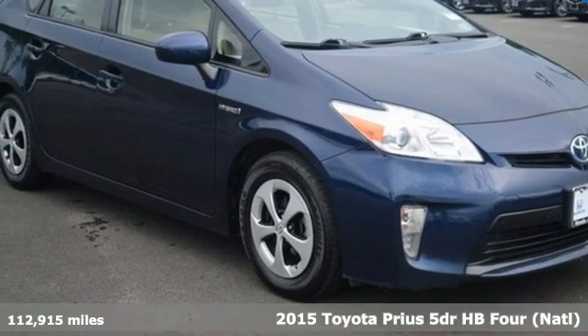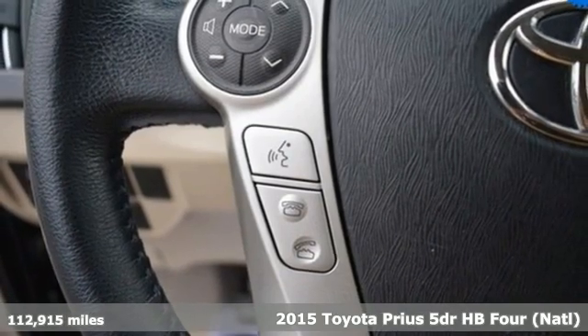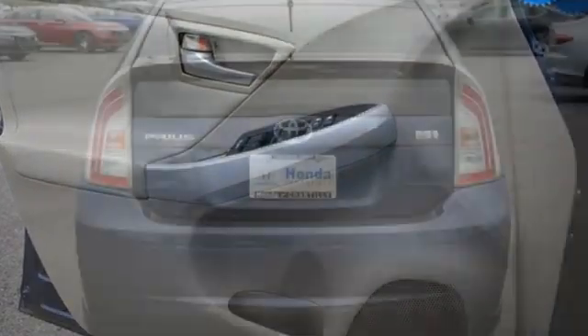Here's a 2015 Toyota Prius, an eco-icon that smashes all preconceptions. This is the hybrid that started it all and continues to shatter expectations. And get ready for an impressive combination of features: